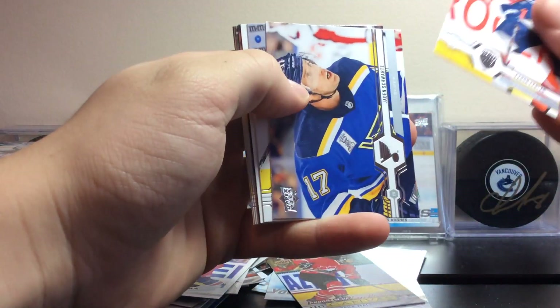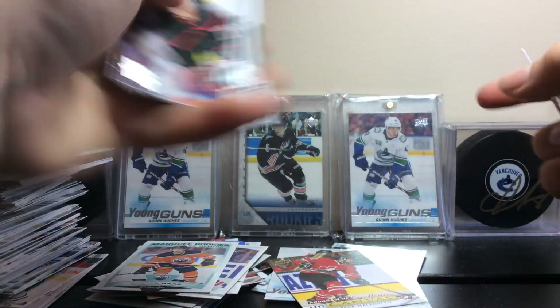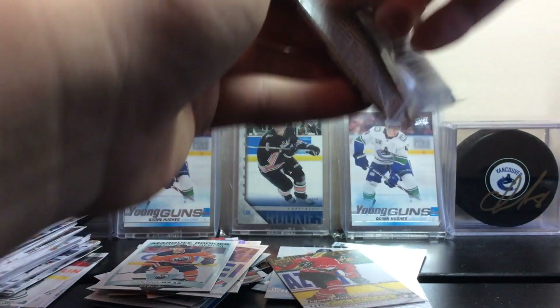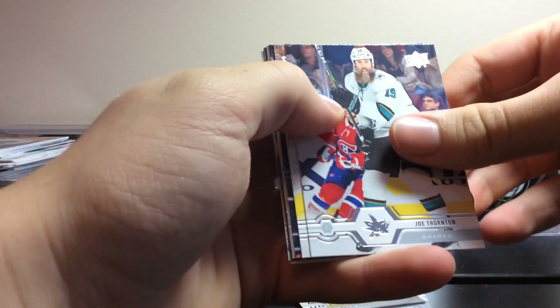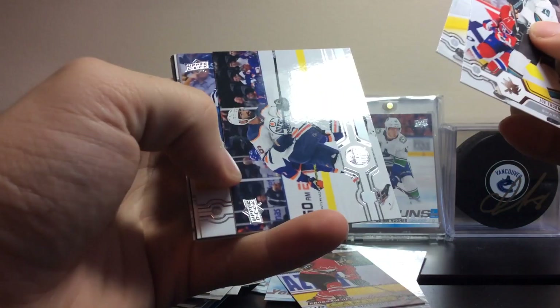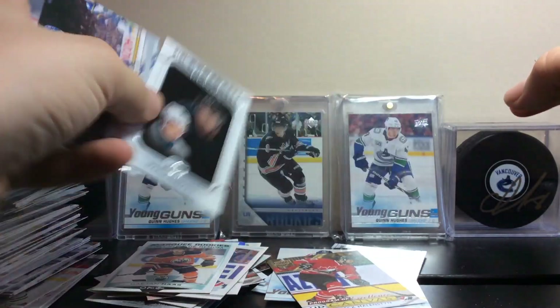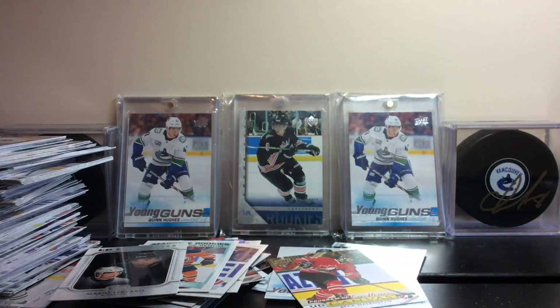Next pack: Aaron Ekblad, Jaden Schwartz, Dmitry Orlov, Gaetan Haas. Marquee Rookie update. Aho, Heinen, McNabb, and Tyler Ennis having a good year. Joe Thornton, Roman Josi, Juuse Saros, Kara Patrick, Lyon, and Mario Ferraro UD Portrait. Alex Kerfoot, Jack Brisebois, and Evgeni Malkin.